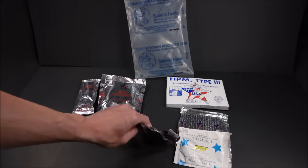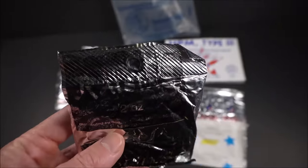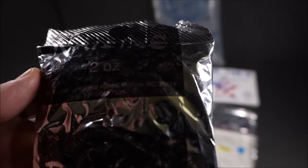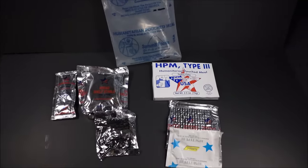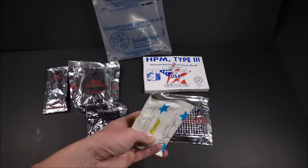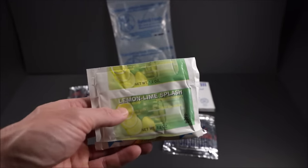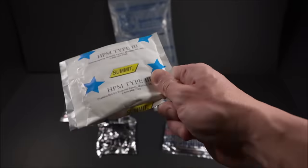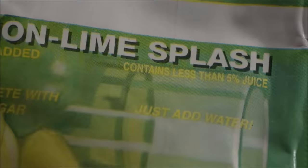These raisins - you can hardly read the pack, it's all reflective. Trust me, it says raisins. Distributed by Summit Foods. Even this is unique to this ration. Oh yeah, look at that - a beverage base! It didn't harden up. I don't know anything about its storage life or how it was stored, but this is a really good sign. Lemon Lime Splash - contains less than 5% juice, that's kind of a rip off. But vitamins are added, complete with sugar.